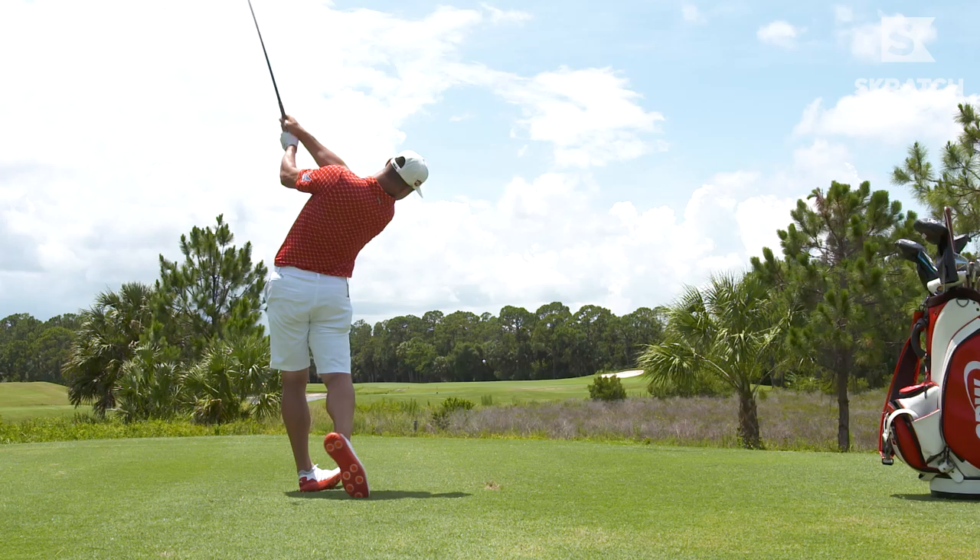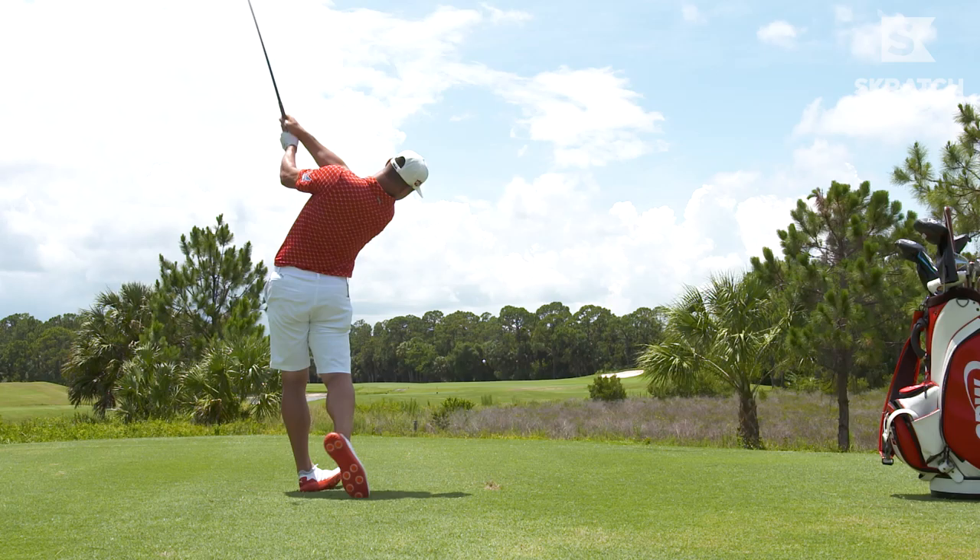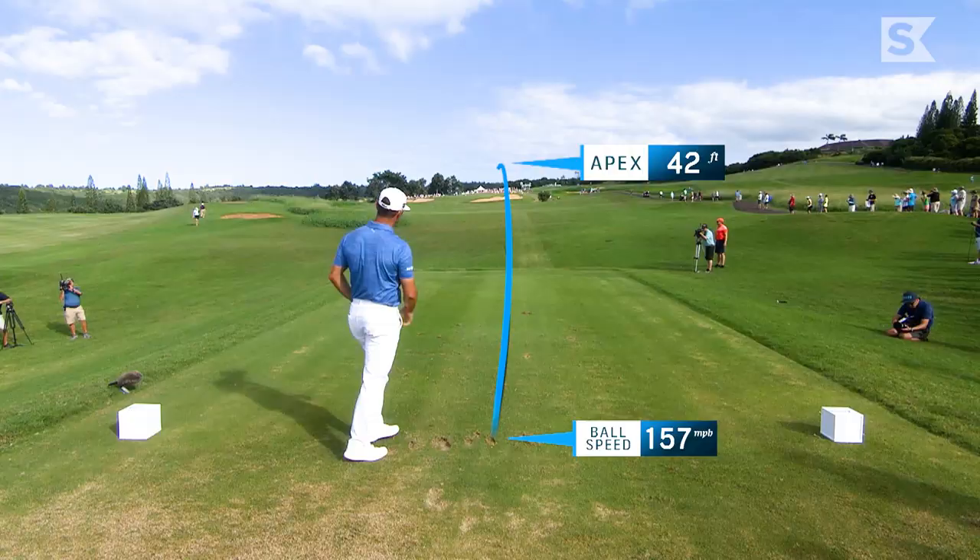It's to a point now where I'm so confident. If I'm hitting an iron off a tee box, I'm really going to hit a Stinger. It's just something that I can rely on and I trust, and I'll hit it in certain situations that maybe it's not the best play, but it's the most confident play for me.